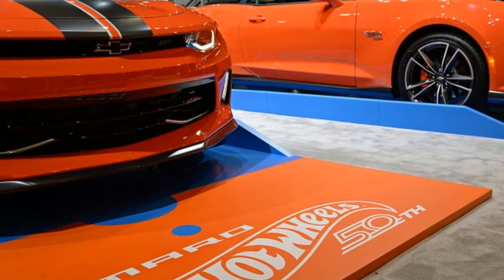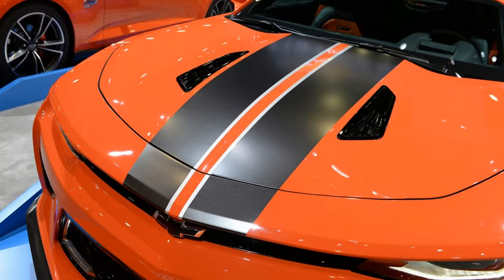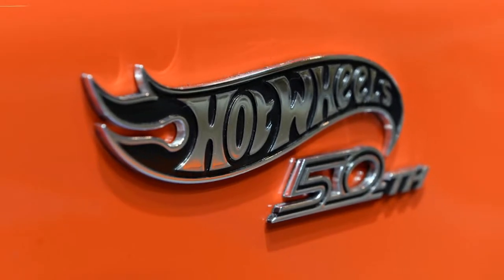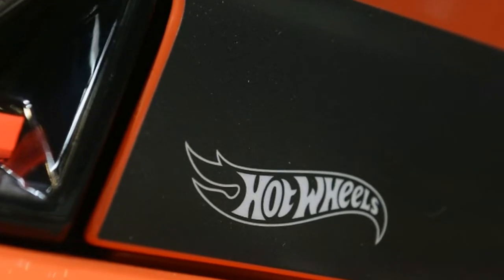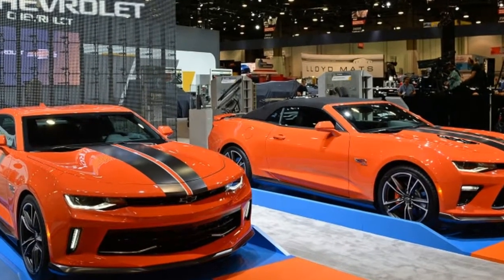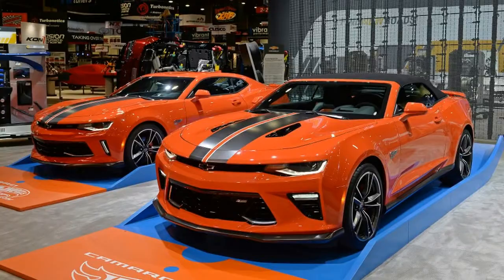The new Hot Wheels Edition Copo Camaro is arguably the closest thing to a real-life Hot Wheels car Chevy has built yet. Because it's a factory drag car, the fat Hoosier tires and the big bulge in the hood that hides a supercharger give it an almost cartoonish appearance. Slapping big Hot Wheels decals on the side adds to the looks. Although the concept is painted in metallic orange, the final product will have the same Crush color as the standard cars.